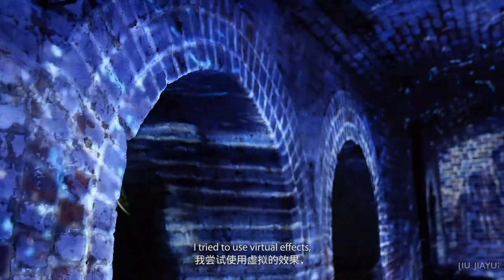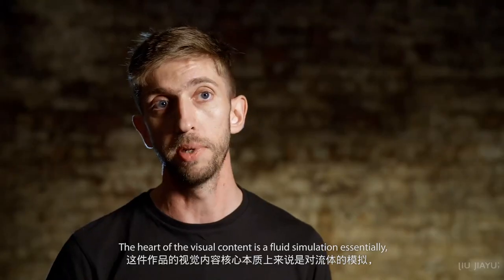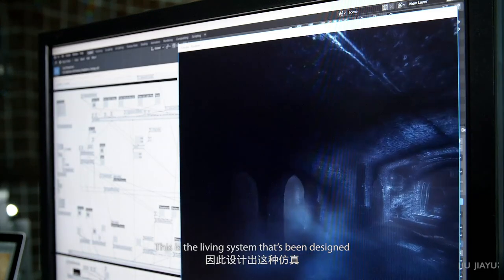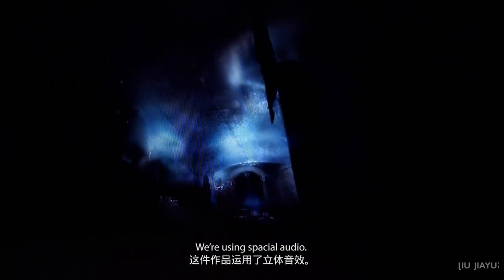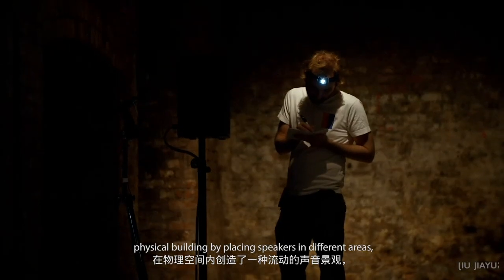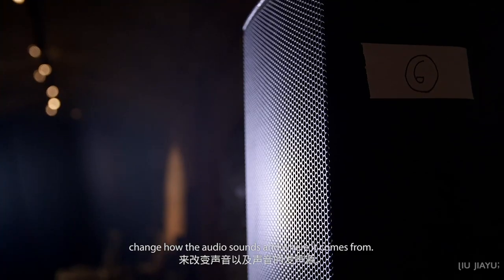In this artwork, I took virtual methods to present reality. I tried to use virtual effects created by real-time data to discuss the realistic inside virtual technique. The heart of the visual content is essentially a fluid simulation — it simulates the behaviour of fluids and smokes. This is a living system designed to represent the forces in the sky, the movement of air and gases. We're also using spatial audio, so surround sound, moving sounds around and creating a soundscape within the physical building by placing speakers in different areas, letting the system and users' interactions change how the audio sounds and where it comes from.